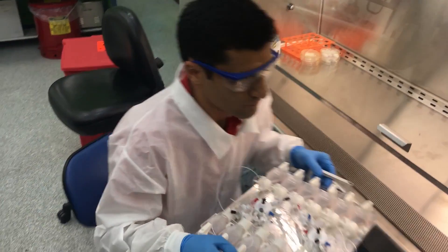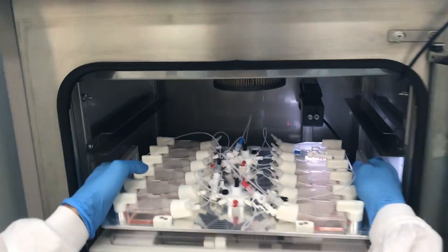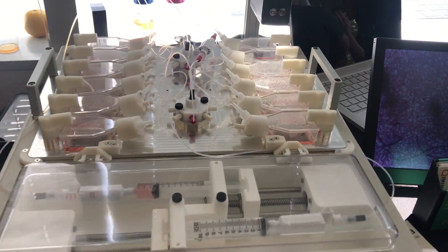Previous solutions didn't specifically allow you to take the current format of growing cells and get started with a device straight away. Normally you need months, if not years, of process development just to use an automated device. We use the existing format that researchers are already used to, so they can just plug in their flasks and start automating their cell culture straight away.